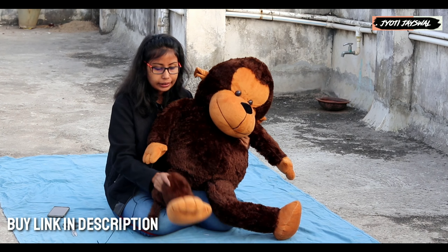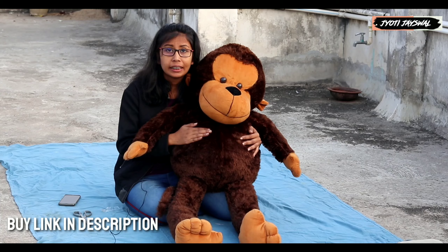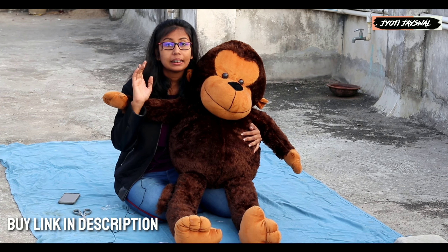Now let's talk about whether you can buy it or not. You can buy it — the price is just right.